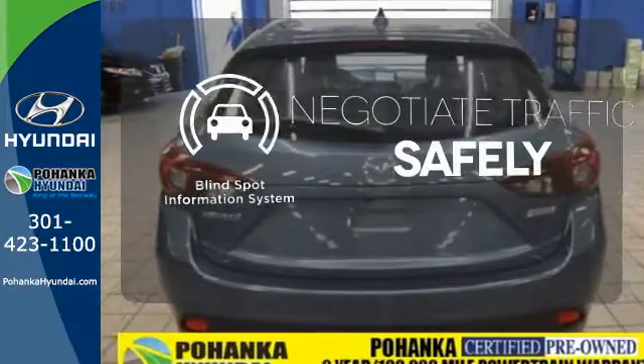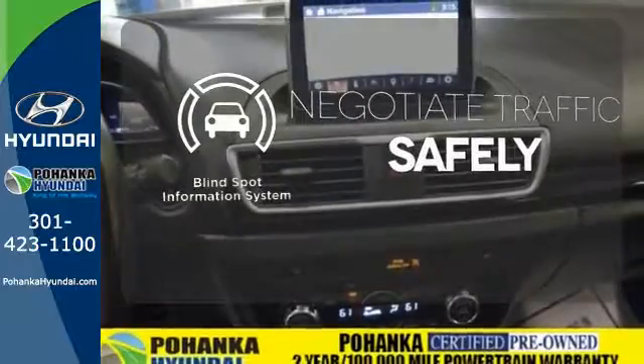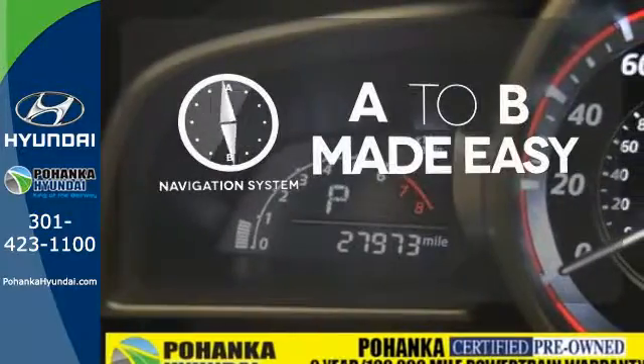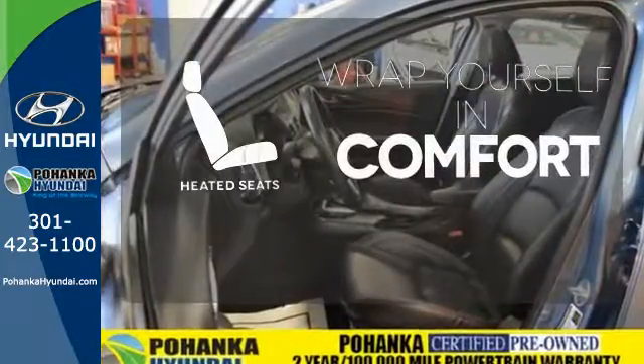Safety comes from being aware of your surroundings. And for that, the blind spot indicator can't be beat. Never feel lost again with the navigation system. Ward off the chills with heated seats.